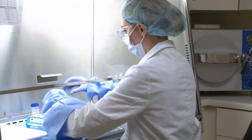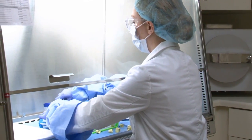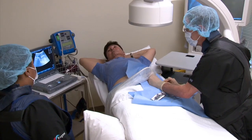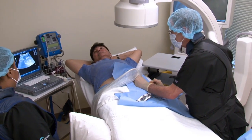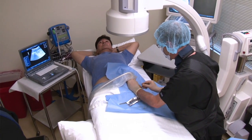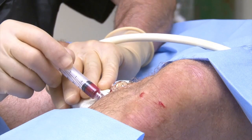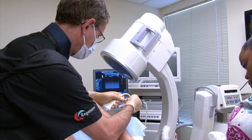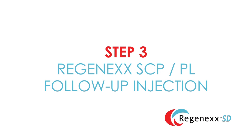Once this is accomplished in the laboratory, the patient is brought back to the procedure room and, utilizing ultrasound and/or fluoroscopic guidance, the mesenchymal stem cells and SCP or growth factors are injected into the joint and other tissues that have been identified for repair.